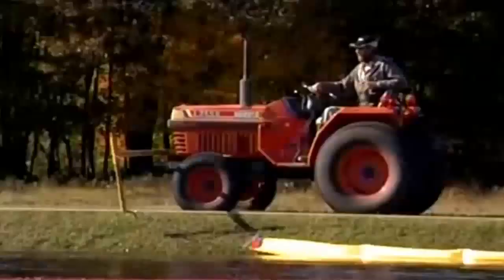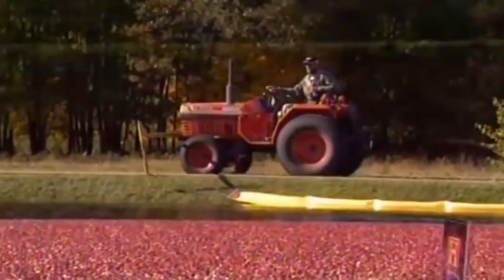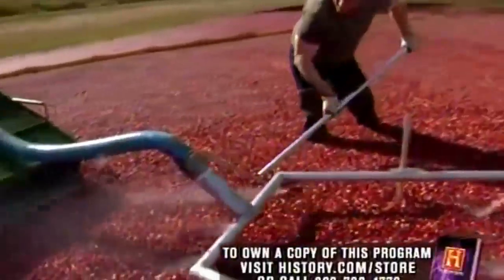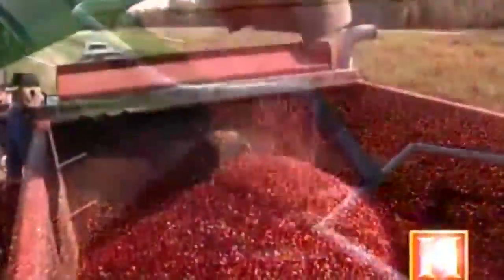Once the three-acre bed is beaten, the workers deploy a cran boom to slowly coax the flotilla to one end of the marsh. Here, more than 80,000 pounds of berries are loaded by elevator and trucked out.